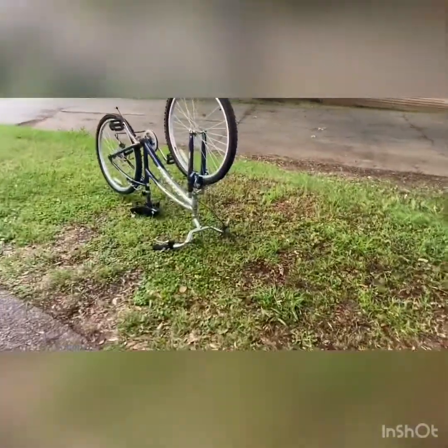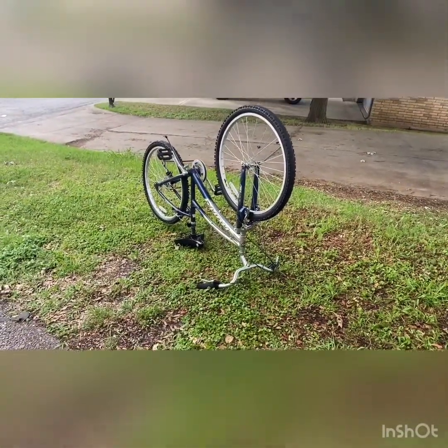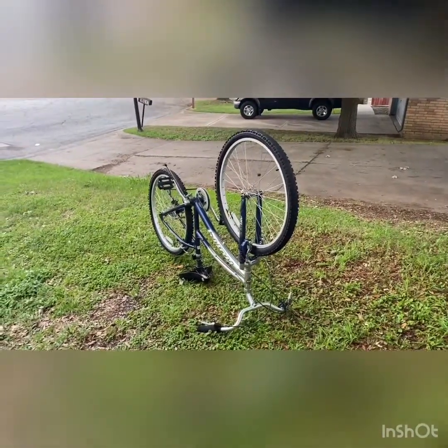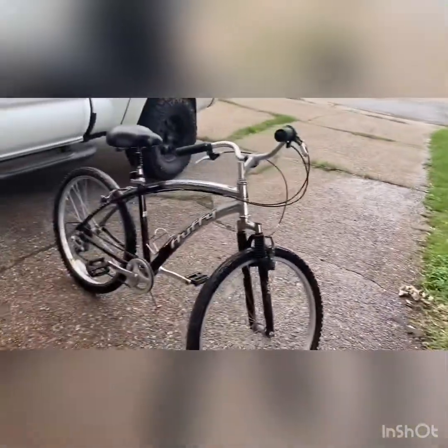This one right here sold to an older man. He had a stroke and he's looking for something that's easy to ride, so he's gonna get this and actually trade me for a bicycle he has. He's gonna trade me his bicycle plus 60 bucks. So that's a pretty good deal. And this one will probably sell for around 150.